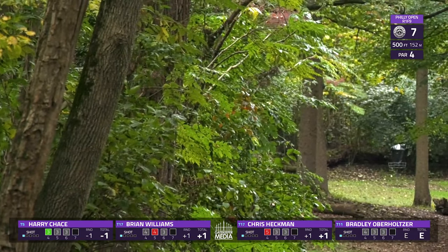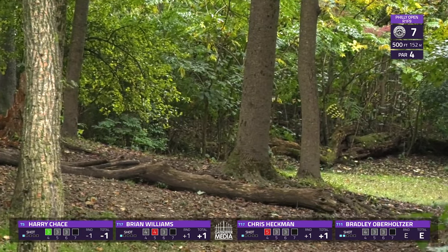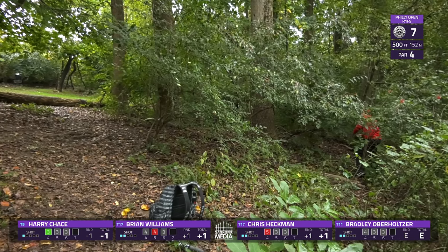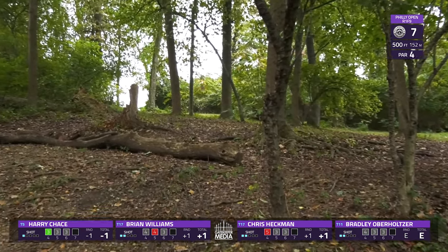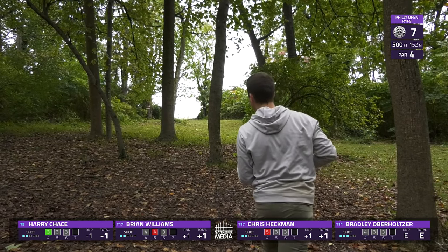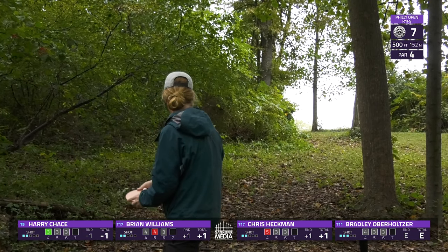Tough shot for Bradley to even get up the hill for a birdie look — going to get caught up early. Should be able to save par from there, but still some work. That was a really good line for Brian to be able to cut that corner off a little bit — he should be in a pretty good position to approach the green. Harry was right about where I was thinking, but again, that 30-40 feet ahead, closer to where Bradley is, would be the ideal landing zone. Good shot there from Bradley — and the double mando comes into play, so you've got to hit that gap to the green.